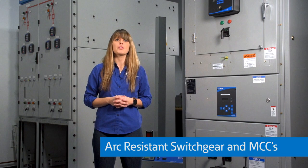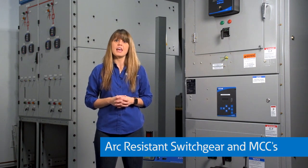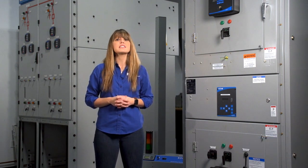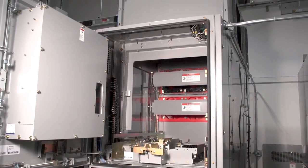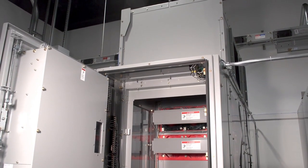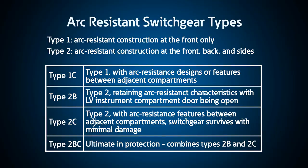The first solution is called arc-resistant switchgear and MCCs. In general, arc-resistant equipment contains and redirects arc energy away from personnel and the facility out of the top of the equipment. The most common is called Type IIb,